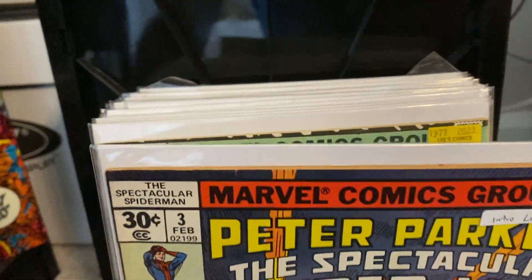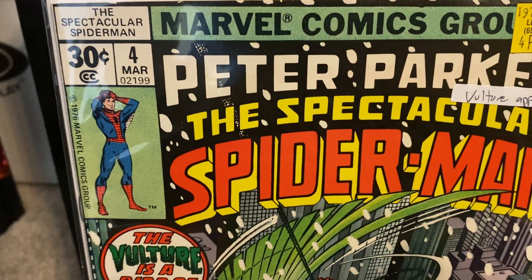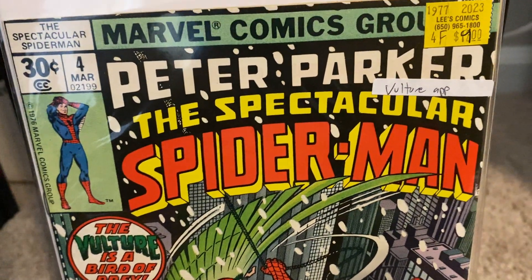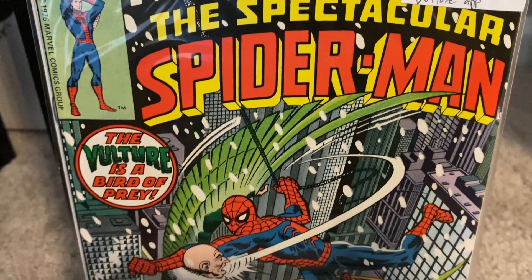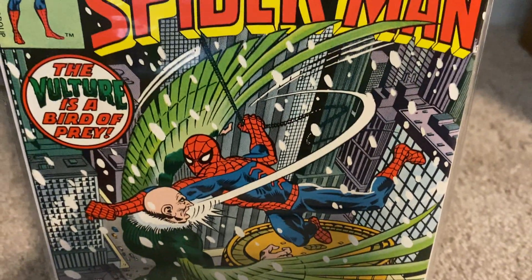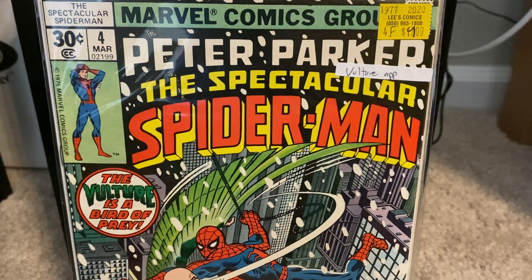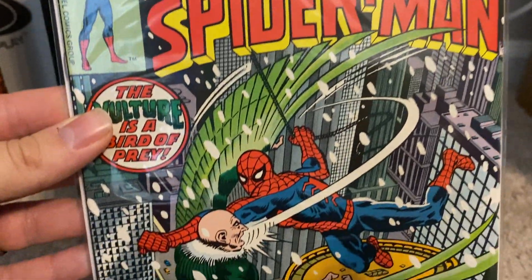I'm filling in those holes as much as I can. Here we have issue number four. He also put the price on here, so I got this one for $9 and I got number three for $5. Can't beat those prices for these early Spectacular Spider-Man comics. This one featuring the Vulture — and I don't think that's Mary Jane, I think that's somebody else — but a beautiful winter cover here. Glad to add it to the ever-growing Spectacular Spider-Man collection.